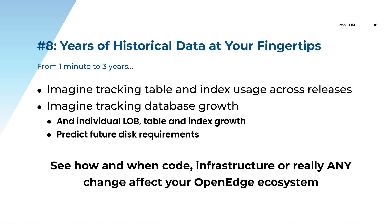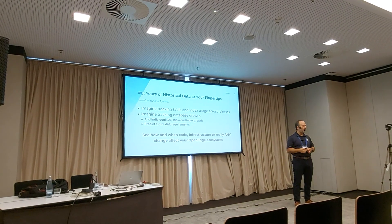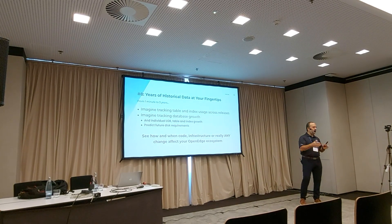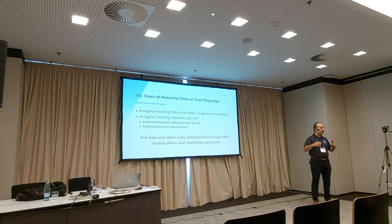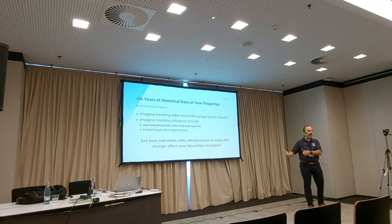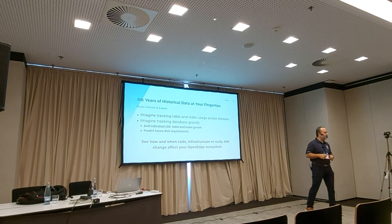ProTop also helps you predict future disk requirements. You're doing your budgeting at the end of the year and wondering, how much more disk am I going to need next year? ProTop will extrapolate your growth over three months, six months, a year — so you can predict how much more disk space your OpenEdge environment will need. If you've got dev, test, QA, QA1, QA2, QA3, production — five or six environments — or if you're hosting 150 environments, then having that information is important. You're not just adding 10 gigabytes — you might be saying, 'Next year I'm going to need another 50 terabytes.'